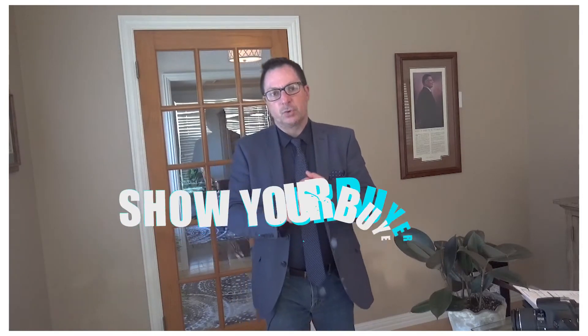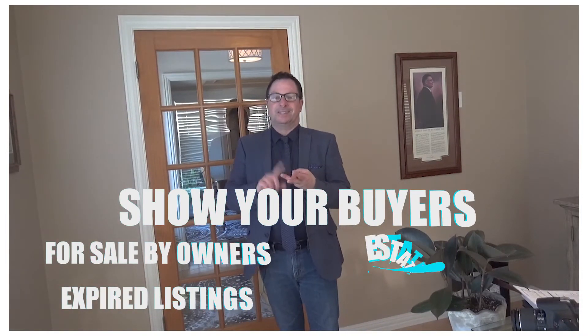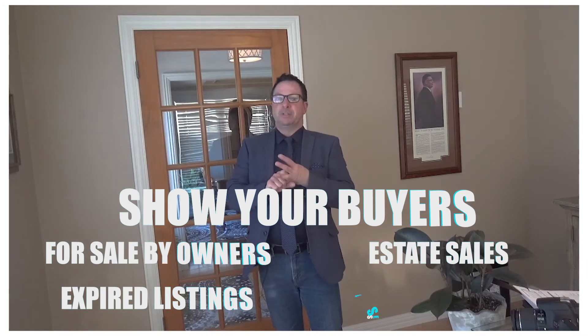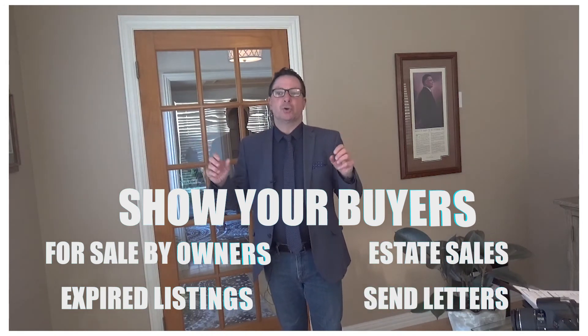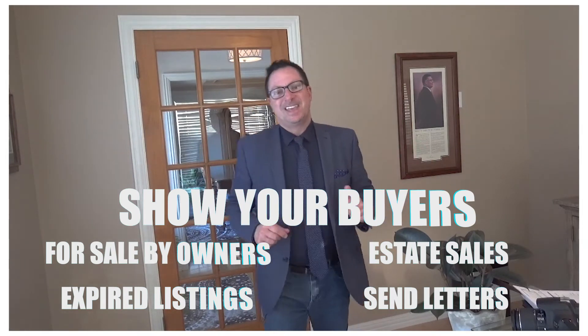The third strategy — one a lot of Realtors probably don't use — being aggressive certainly helps here too. Focus on off-market properties: show your buyers for-sale-by-owners, expired listings, estate sales, and possibly even sending letters or knocking on doors to the neighborhoods that your buyer is interested in.